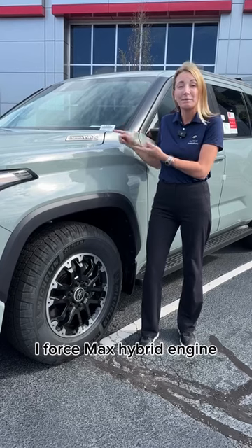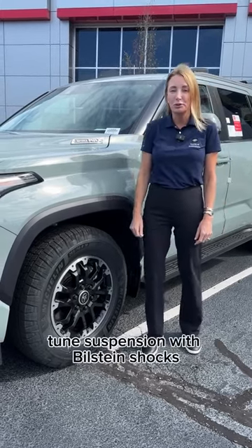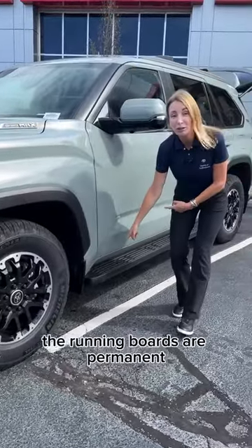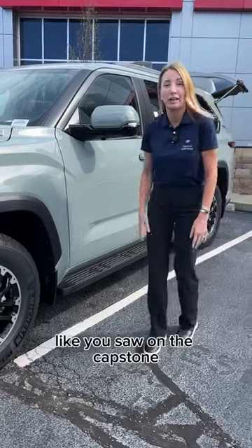It features the I-Force Max hybrid engine, off-road tires, and off-road tuned suspension with Bilstein shocks. The running boards are permanent, so they're not going to move in and out like you saw on the Capstone.